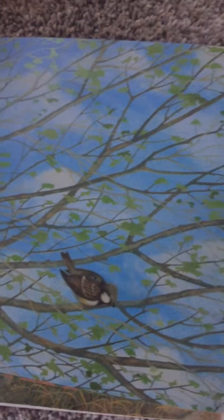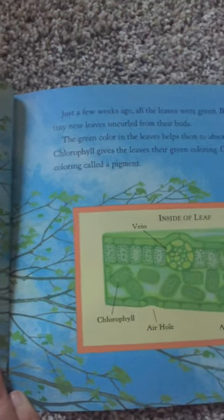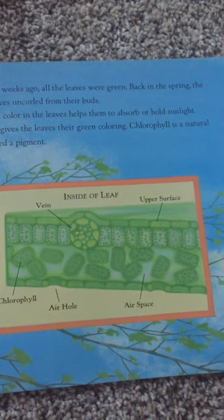Just a few weeks ago, all the leaves were green. Back in the spring, the tiny new leaves uncurled from their buds. The green color in the leaves helps them to absorb or hold sunlight. Chlorophyll gives the leaves their green coloring. Chlorophyll is a natural coloring called a pigment.